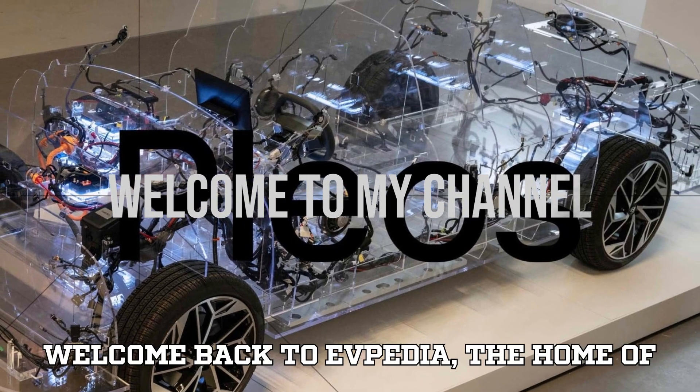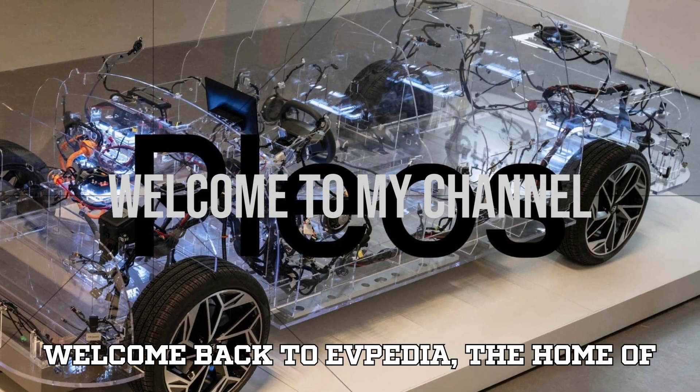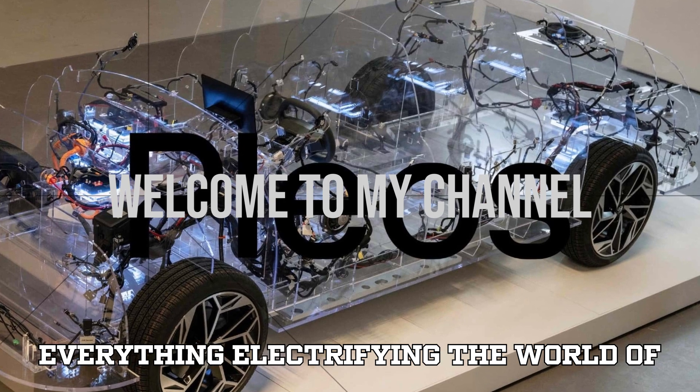Hey, amazing viewers, welcome back to EVpedia, the home of everything electrifying the world of cars.